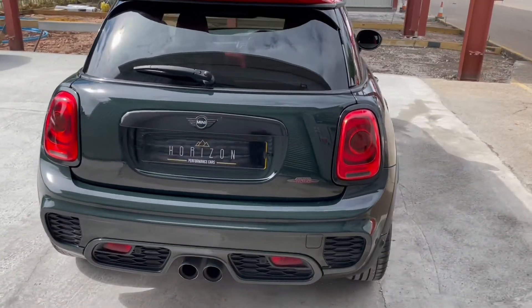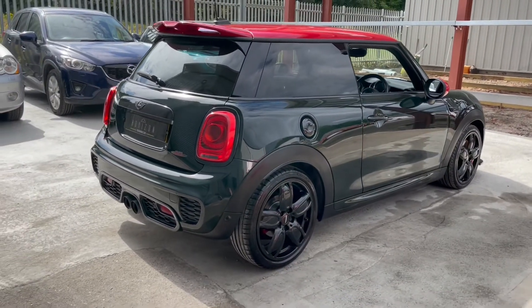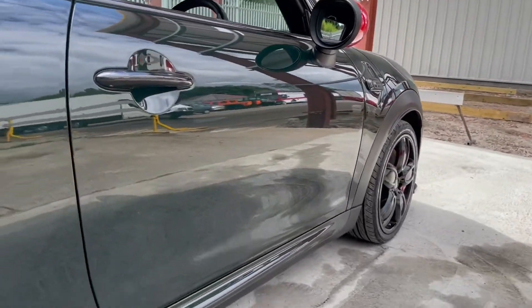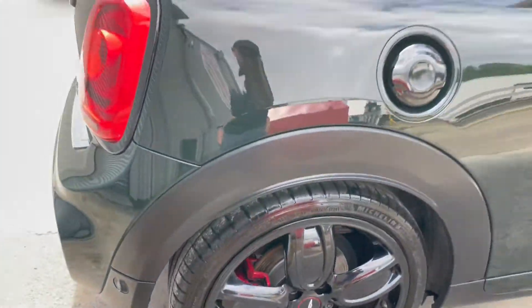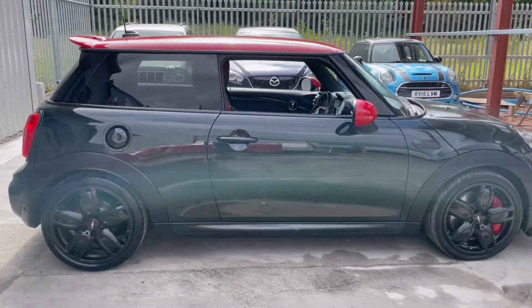Mechanically the car is exactly as you'd expect it to be — it drives amazingly, requires no immediate attention and makes a fantastic sound while doing it. The John Cooper Works exhaust in normal mode is pretty subtle, but when you put it into sport mode it makes a very nice burble.